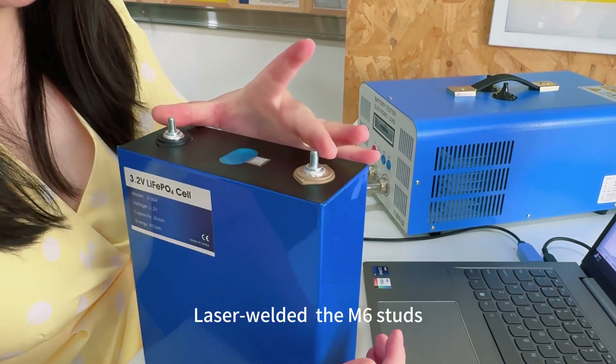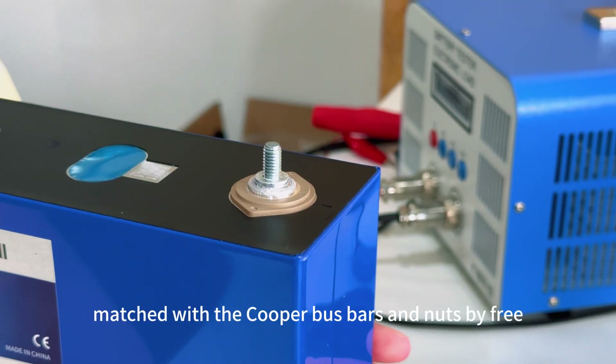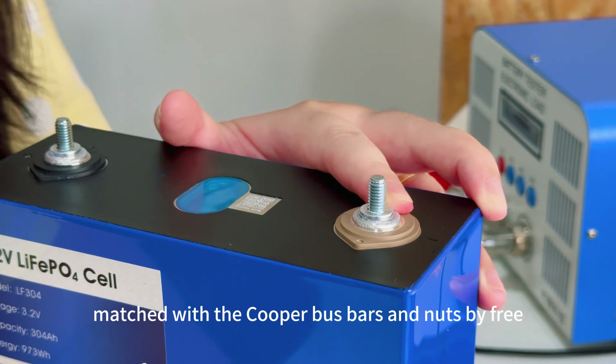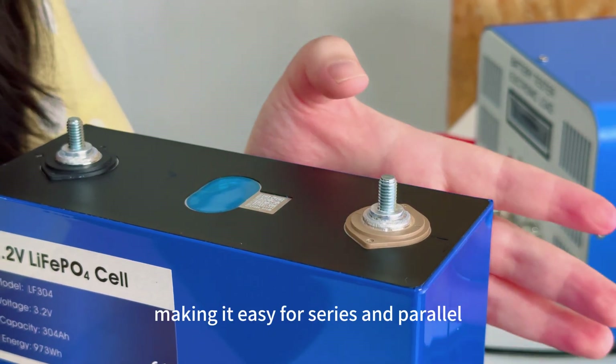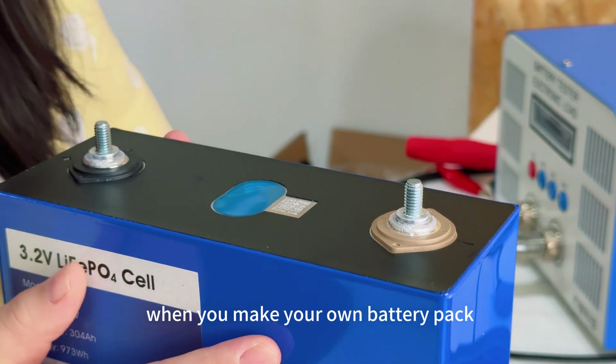We also laser-engraved the M6 studs and matched them with copper busbars and nuts, making it easy for series and parallel connections when you build your own battery pack.